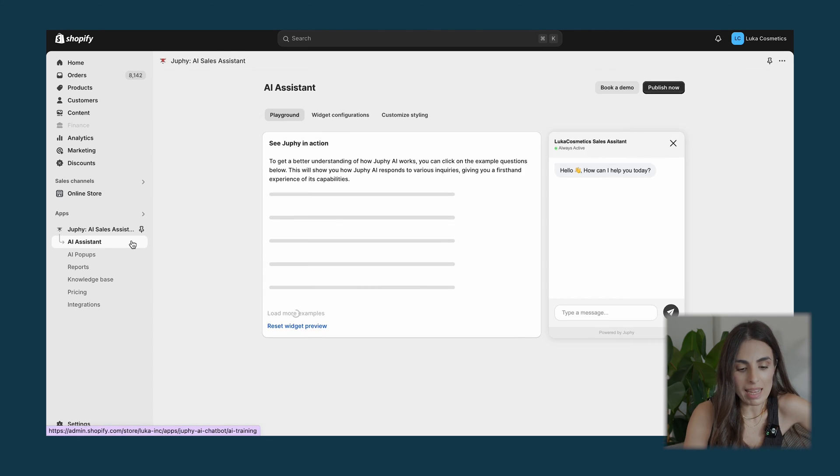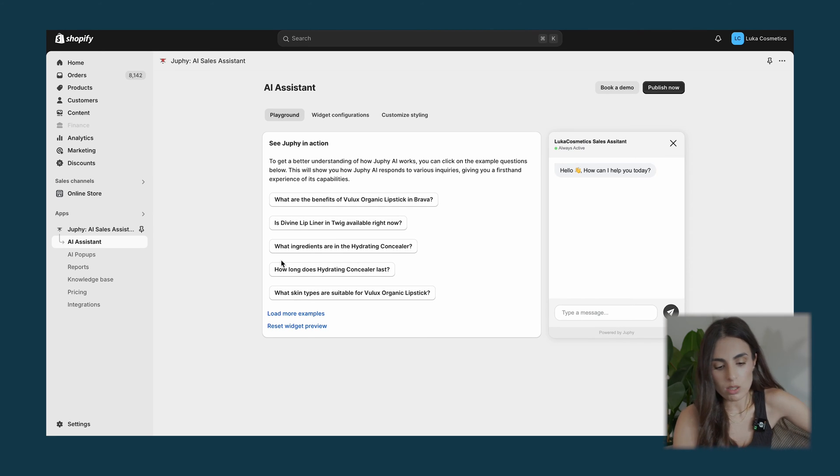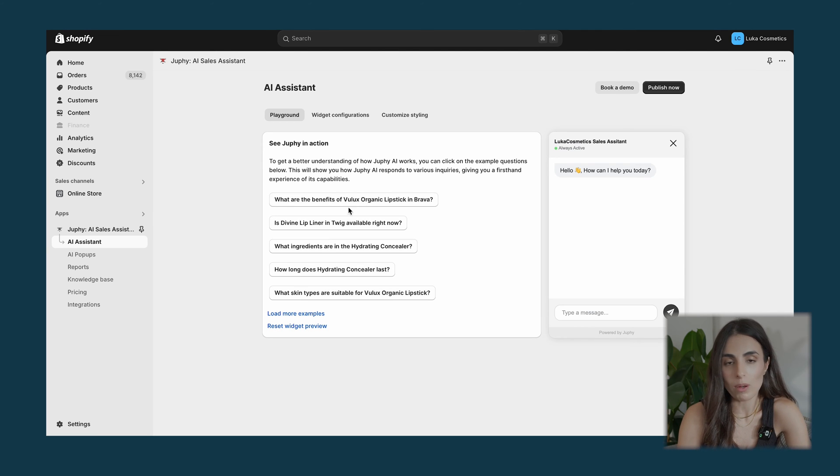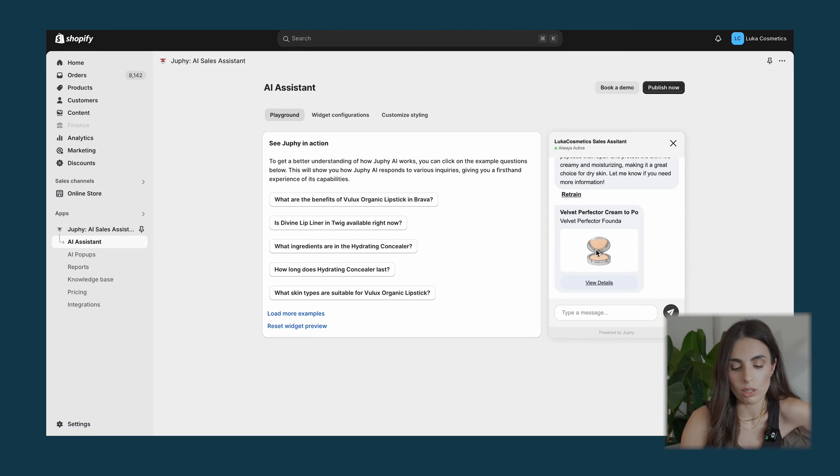In the second tab you'll see the AI assistant. One of the things I love most about Jufi is that you can actually train the AI — you can ask questions and see the answers, and even improve them if you want. You can go with the default questions or start interacting with Jufi to see how it works. For example, I'm going to ask it for a foundation for dry skin, and you'll see how it scans the store and returns a recommendation.